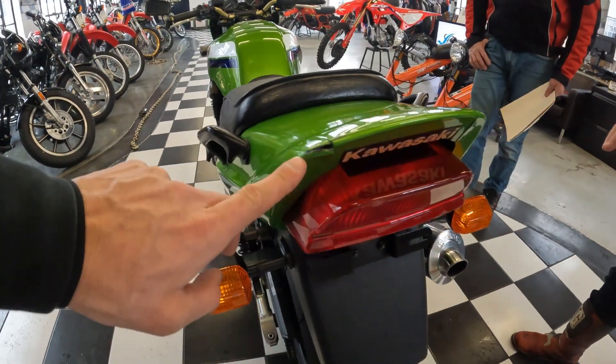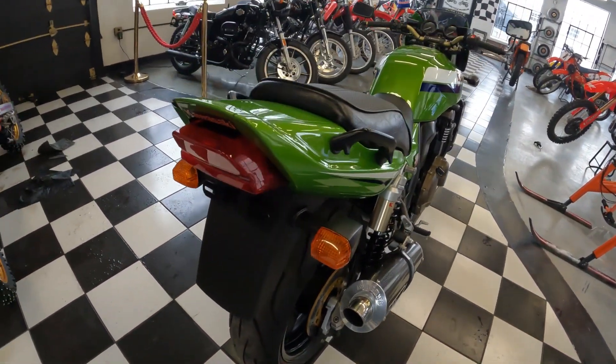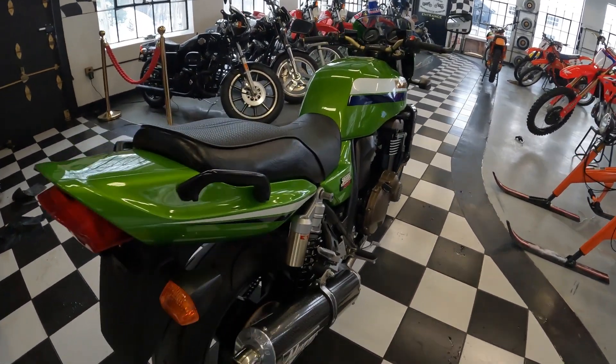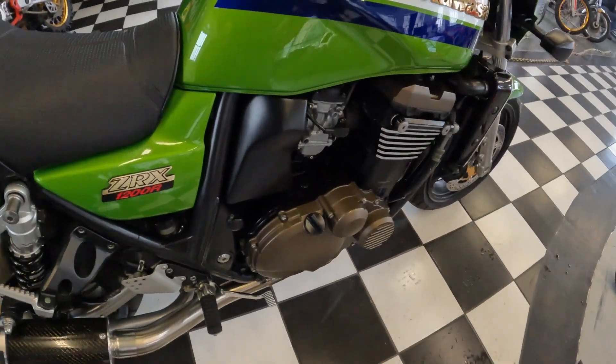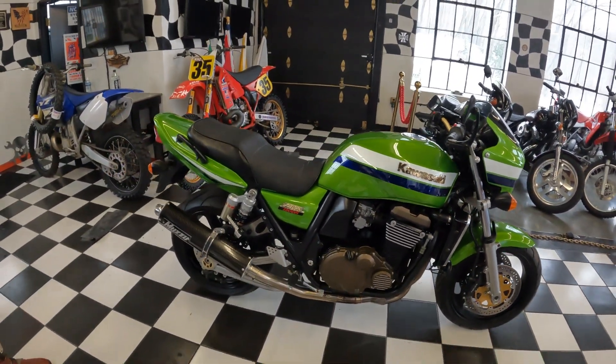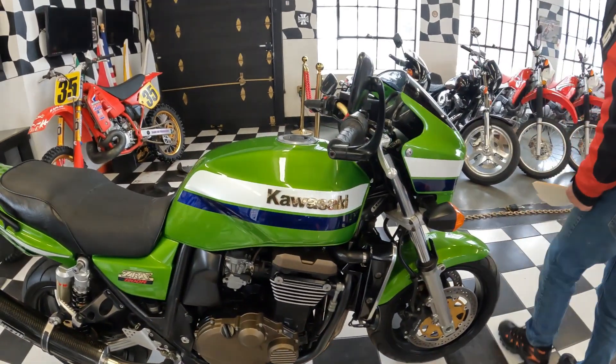A lot of guys would cut off the rear fender to make it look more sporty. This has been left alone. The only upgrade I see on this bike is the Muzzy full system, and that is a proper, correct upgrade. The Muzzy team are Kawasaki experts — they built this pipe just for this bike, and it's mint.